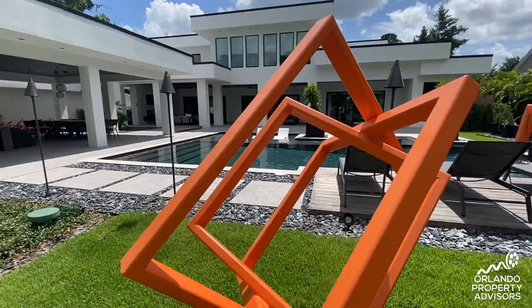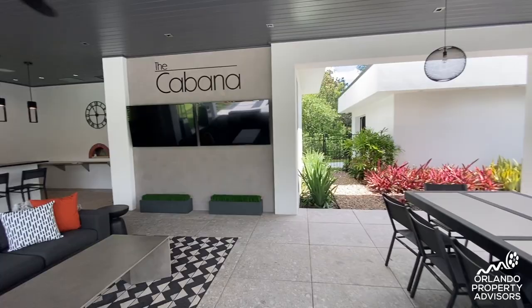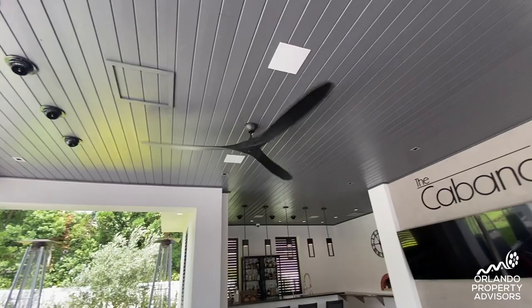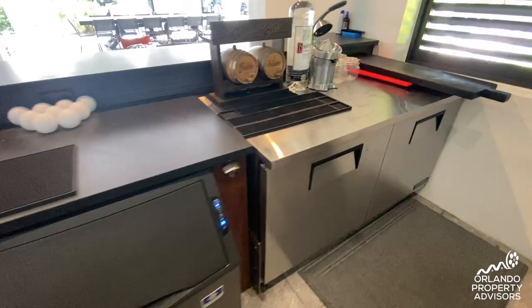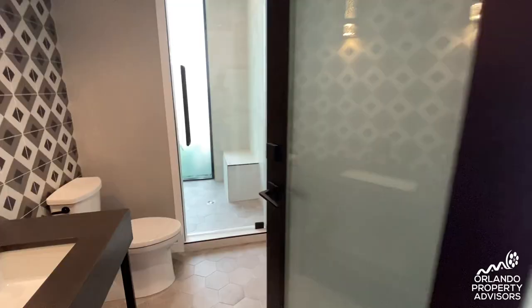Tucked in the back is a 1,500 square foot entertainment area dubbed the cabana — something straight out of a resort — with cooling mister systems built into the ceiling, speakers, a full bar, even a 900-degree wood-fired pizza oven, commercial grade ice maker, refrigerators, and multiple TV screens, all overlooking the pool area. This half bath goes through to a steam room.